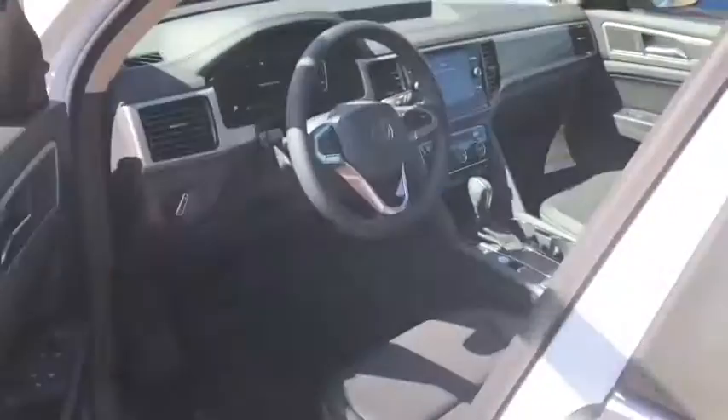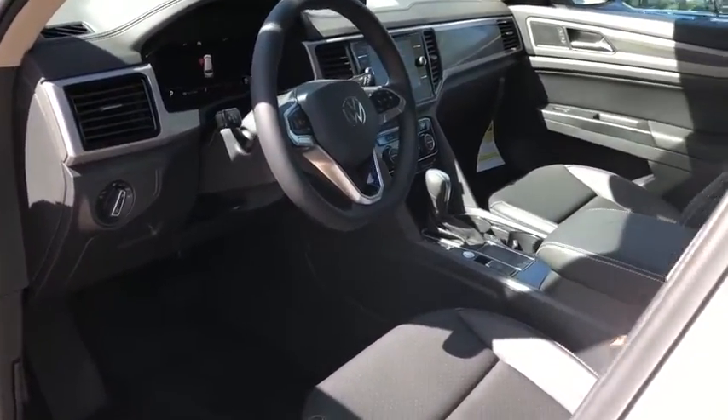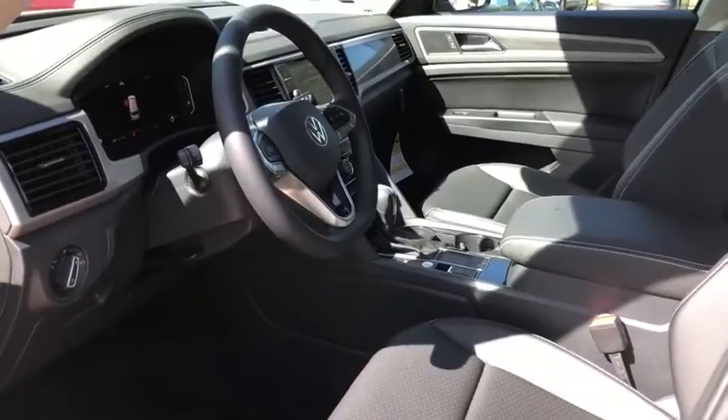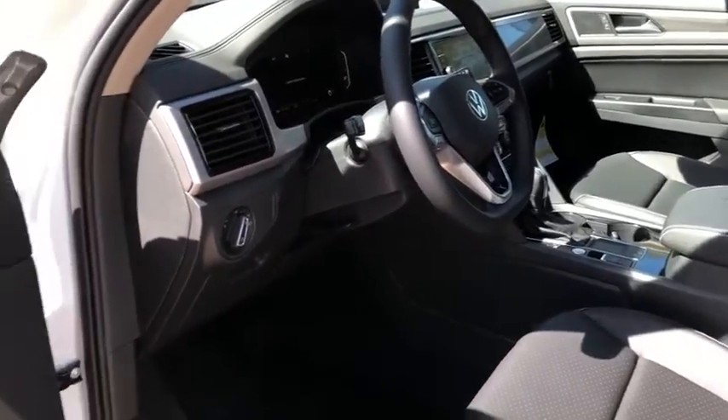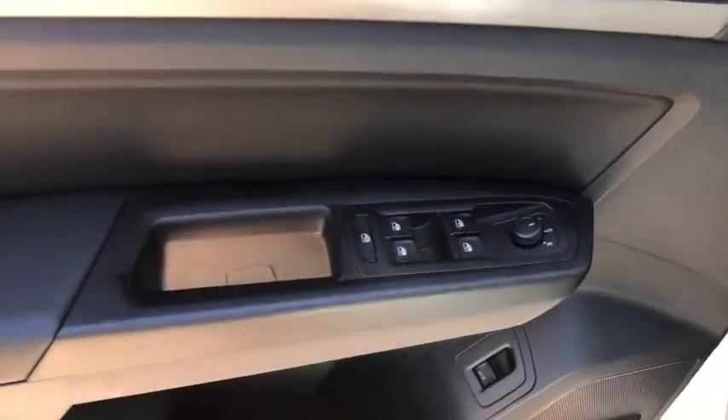Navigation system, traction control, power liftgate, power passenger seat, dual airbags, power steering, four-wheel disc brakes, fog lights, heated front seats, heated steering wheel, electronic stability control, compass, trip computer.